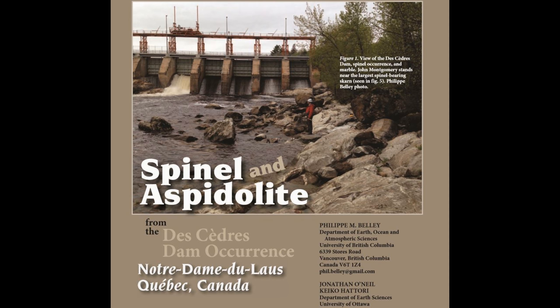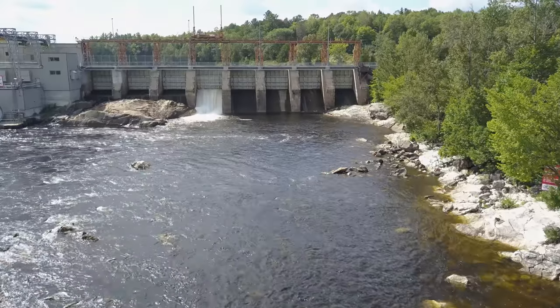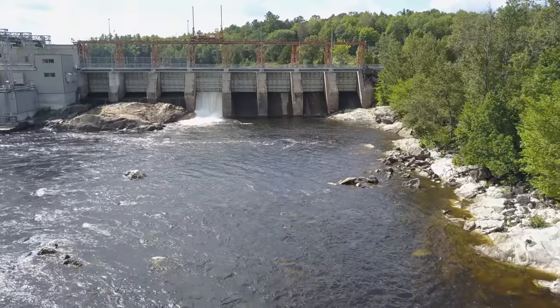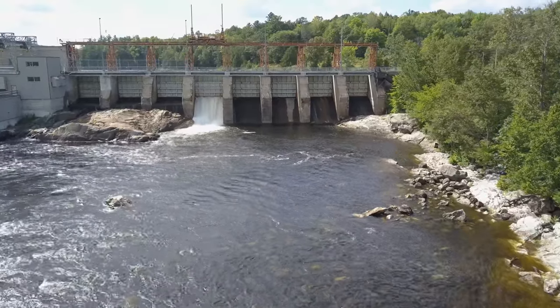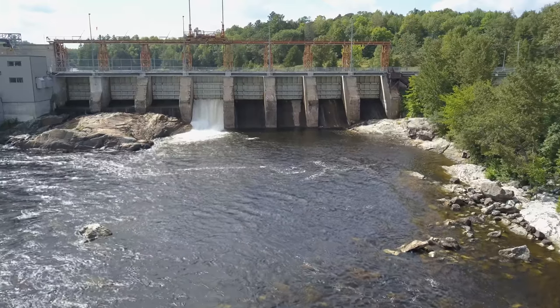For more information on the Descentre locality, please refer to my 2016 article found in Rocks and Minerals magazine. If you enjoy my content, please consider subscribing.